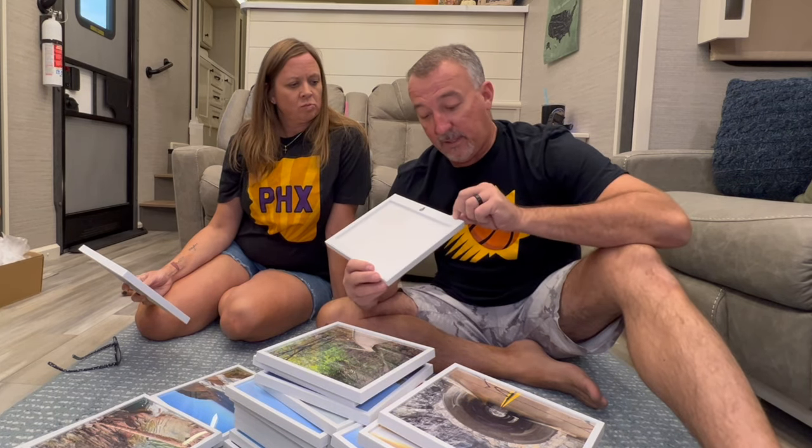We got them all framed up — lots of scenery shots and selfies, which is kind of our thing. They look beautiful and they're so light, which is fantastic. Now we're going to figure out if we want to use the stickers that came with the frames or command strip the tops and bottoms. The backs of the frames have a nice wide top and bottom piece so we could do a command strip on either one. We'll see what happens — we're pretty happy with how they turned out.